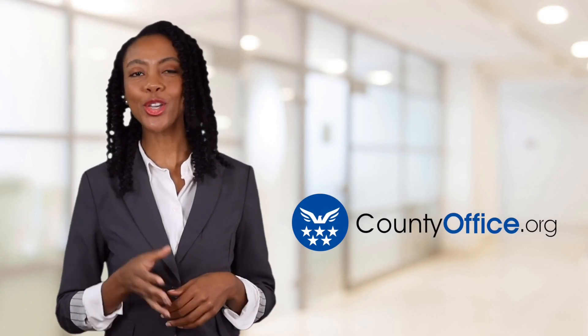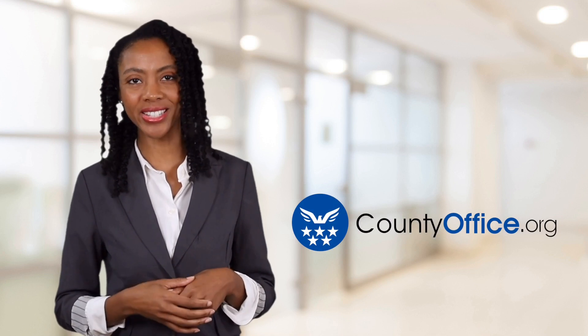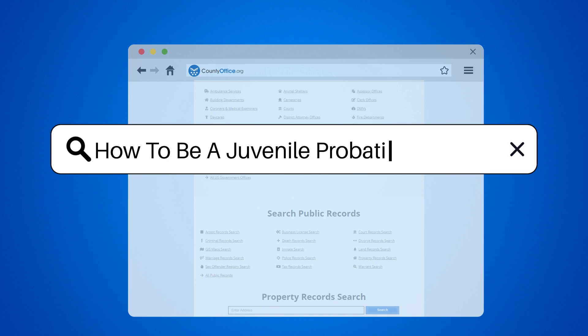Welcome to County Office, your ultimate guide to local government services and public records. Let's get started. How to Be a Juvenile Probation Officer.